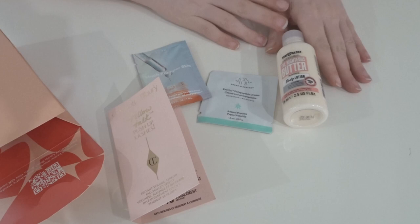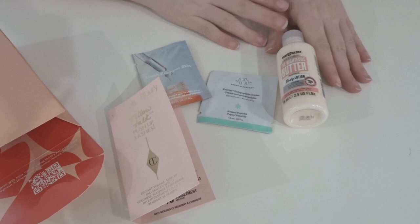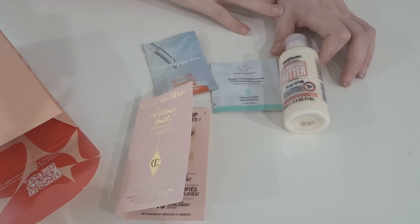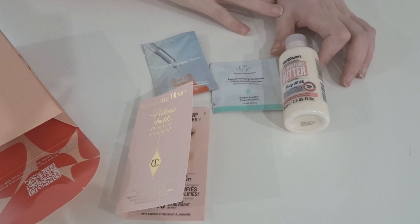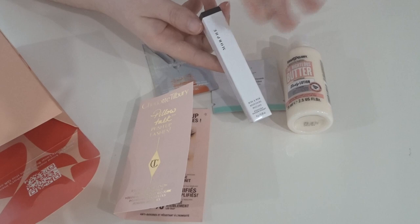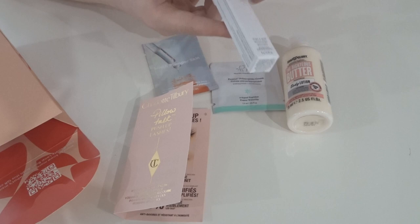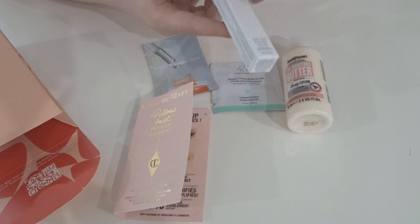Looking at everything we got in the box this quarter for Level One, the body butter is a really decent size product to receive, and getting a little Charlotte Tilbury mascara is really great. Love Drunk Elephant and keen to give it a go since I haven't tried much from the brand before. The birthday gift is practical too — everyone uses mascara. The beauty loot box and birthday gift are separate, so I'm not receiving two mascaras inside the box itself.